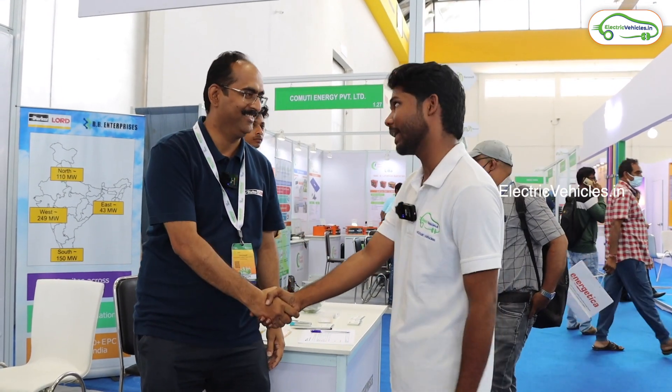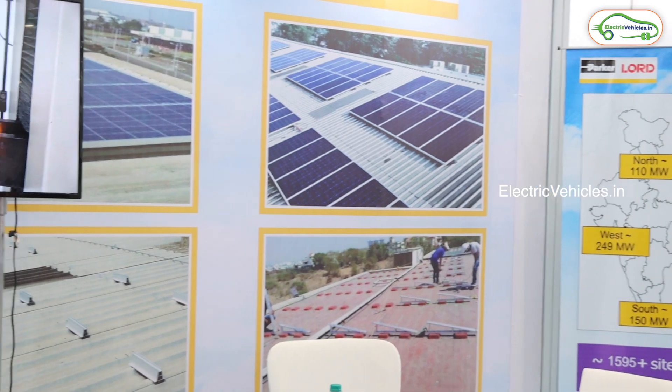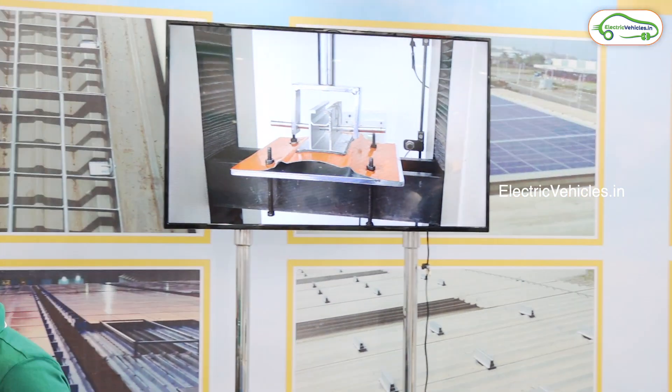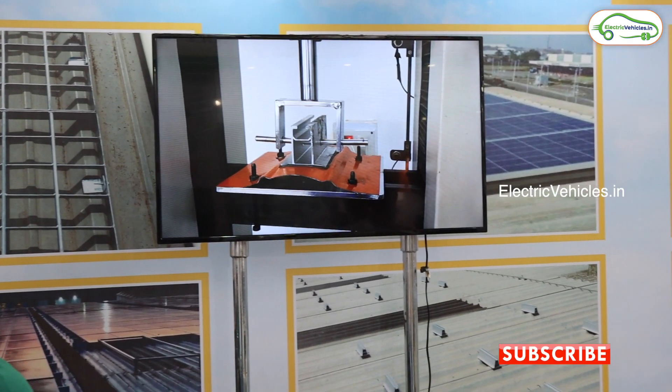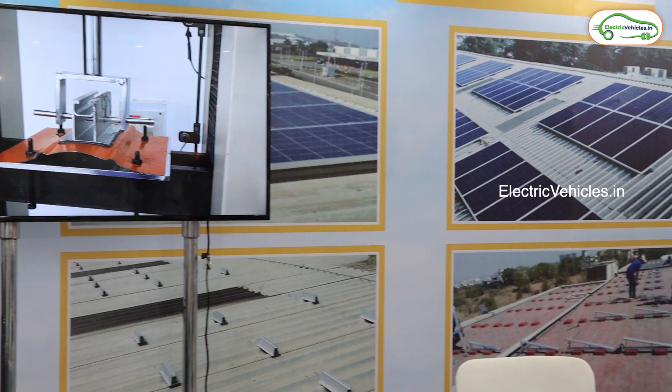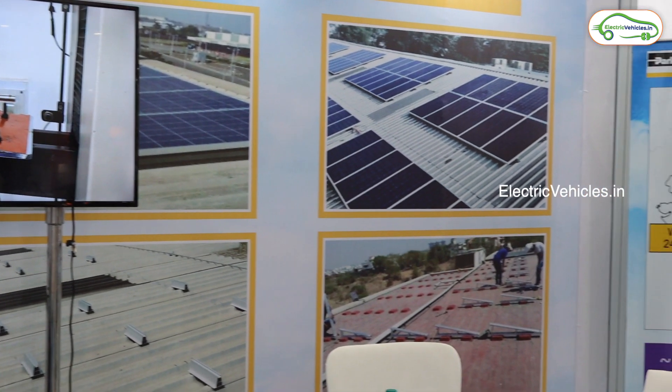Thank you very much, and all the best. That's all for now, guys. If you like this video, give it a big thumbs up and share it with your friends and family members. For more such videos, please subscribe to our channel and press the bell icon to get instant notifications whenever we upload videos. Go green, go electric.